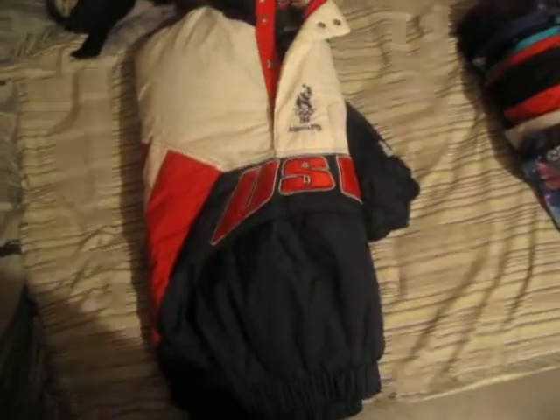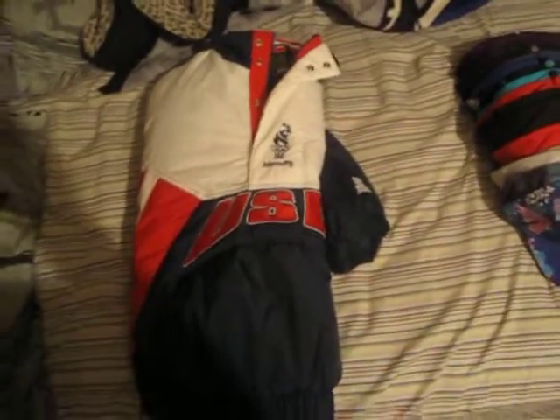This one I am willing to trade — I'll probably trade for one hat if it's a sick hat. If not, I'm willing to sell it. I'll probably do like $25 shipped, maybe less. Just hit me up. Real good condition.